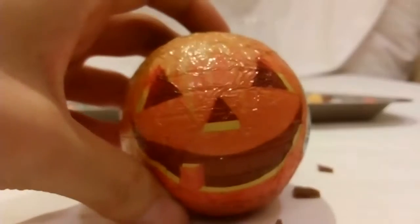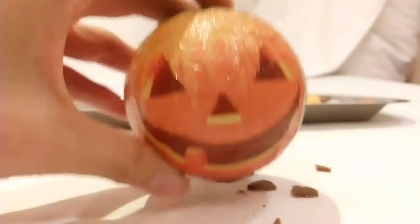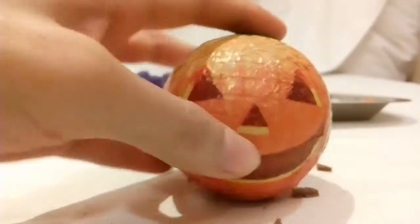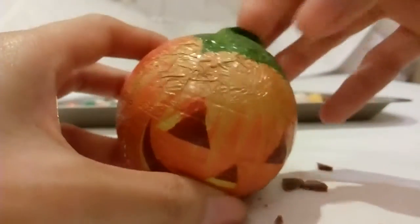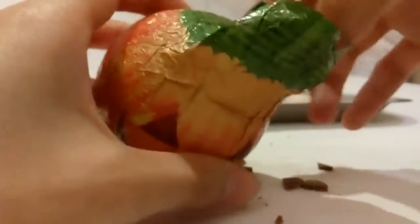And the next... Happy Halloween! I am a pumpkin! I am a chocolate pumpkin! Okay, let's see!